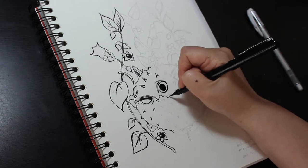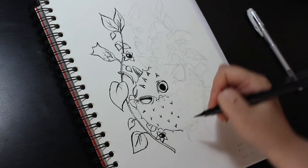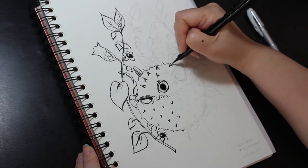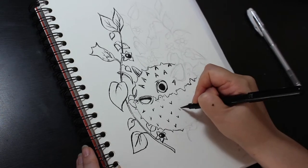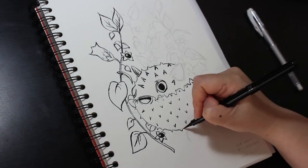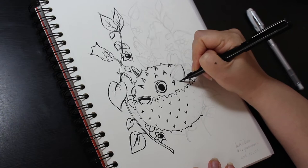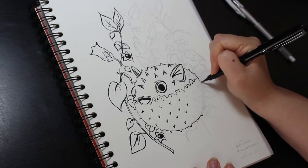They look so cute despite all the spikes, all round with big eyes and that smiley-like mouth. They are incredibly poisonous as well in addition to having those spikes — those fish are determined not to get eaten. And of course belladonna is deadly nightshade. I don't usually draw plants or flowers, so this was a good exercise for me, and I found that I really enjoyed it as well.